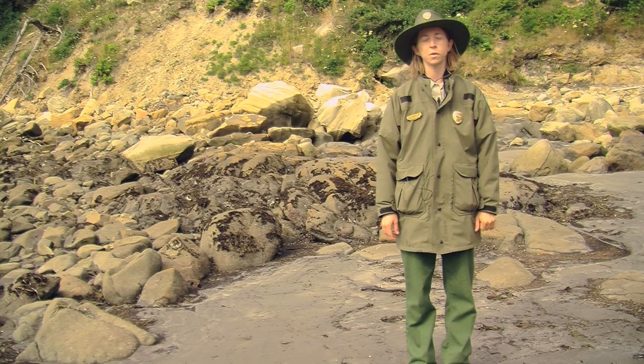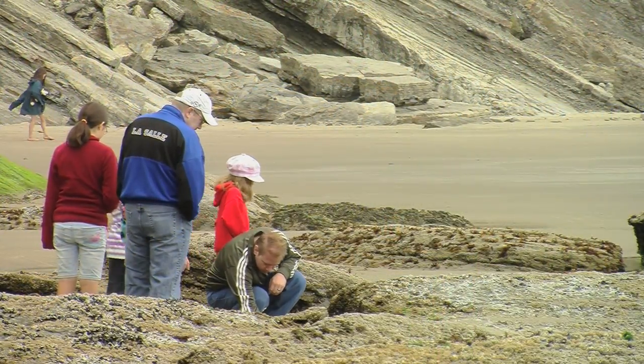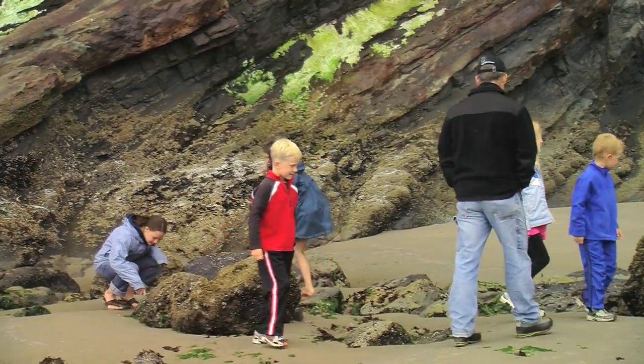Hi, I'm Ranger Kristen with Oregon Parks and Recreation Department. I'm an interpretive naturalist ranger here in the Parks Department and one of the fun things that I get to do is take people out to explore the tide pools. Today we're going to talk about tide pooling and what you can expect if you're going to come out here and explore the tide pools either with or without a ranger.